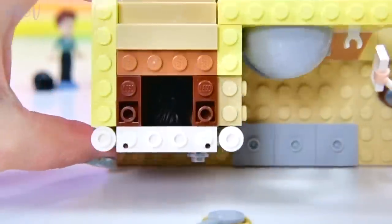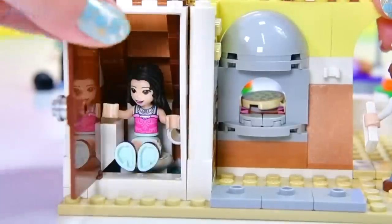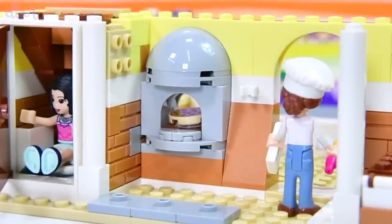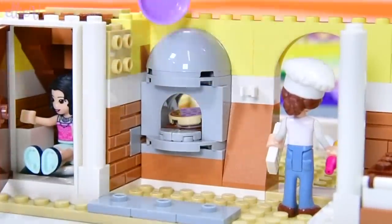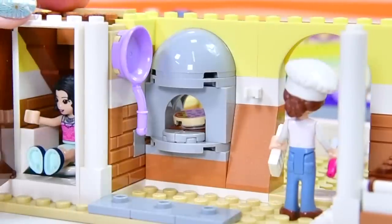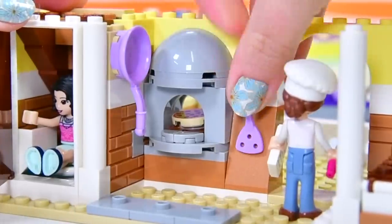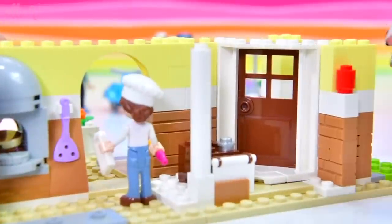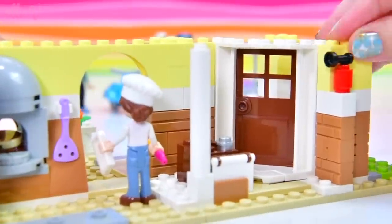You wouldn't want to be claustrophobic. The pizza keeps falling out everywhere. We'll leave that door ajar for her just so she doesn't get too freaked out by being in that tiny enclosed space. On the wall, we have got a frying pan — a clever way to store all of these utensils.